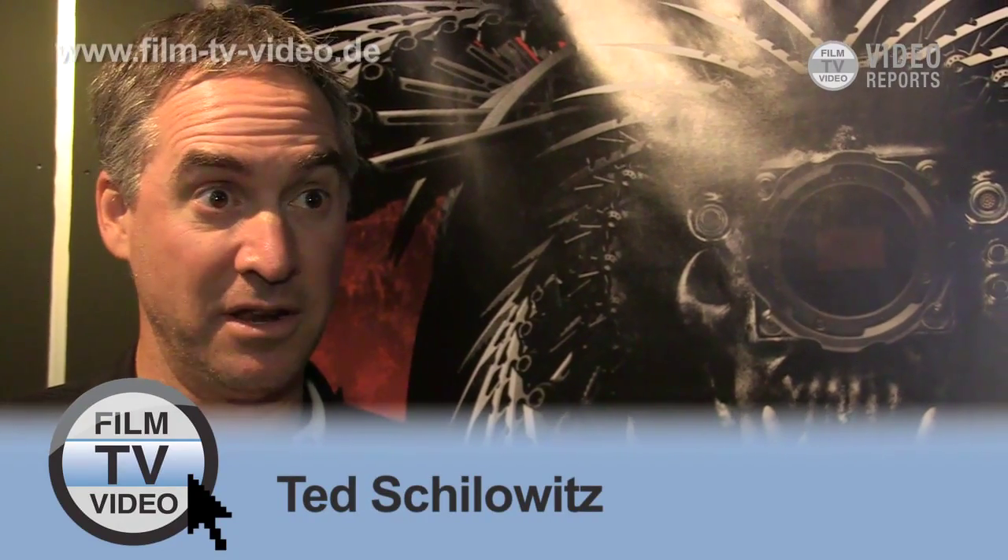Lots of course going on in the EPIC world. The EPIC M cameras, the first cameras that we built, have been going out in a very wide distribution to a lot of very, very big movies and many projects all around the world.